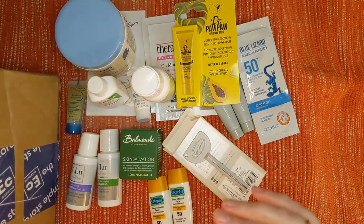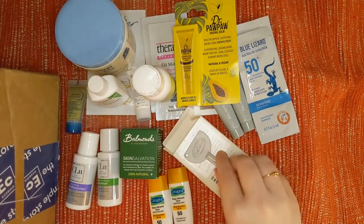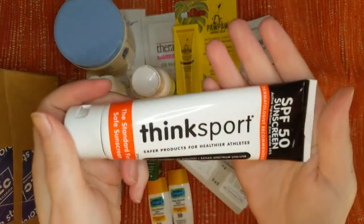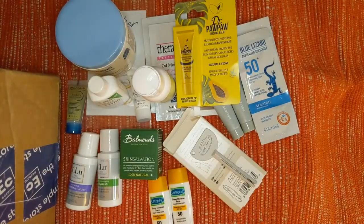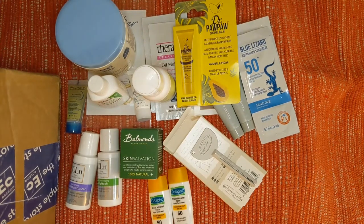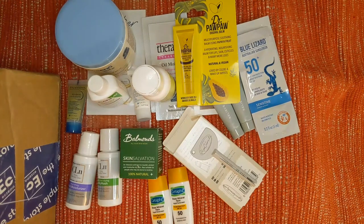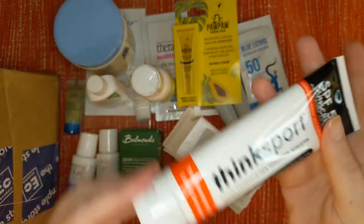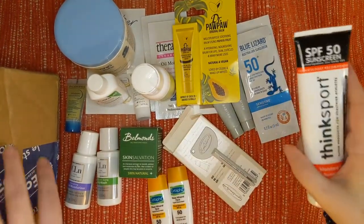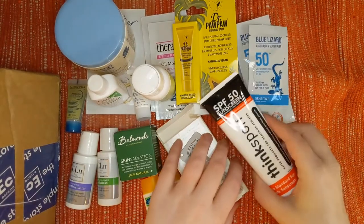I feel something bigger — a tube, which is probably what we got our tube tool for. This is by the brand ThinkSport — also an SPF 50 sunscreen with the active ingredient zinc oxide at 20%, dermatologist-recommended. Safer products for healthier athletes. Water resistant for 80 minutes, broad spectrum UVA/UVB. This is a really good size — I'm definitely set. I've always used SPF 30 to 50, and I'm definitely careful when it comes to SPF.